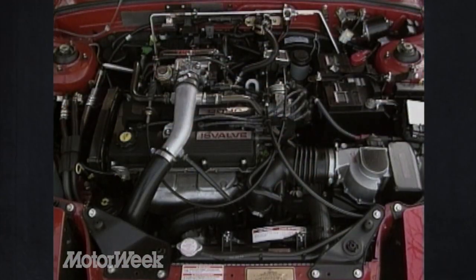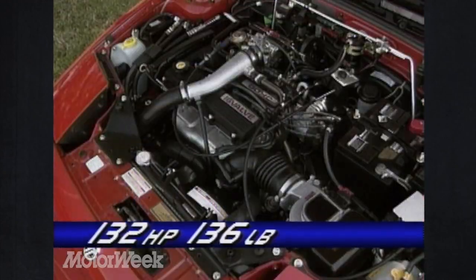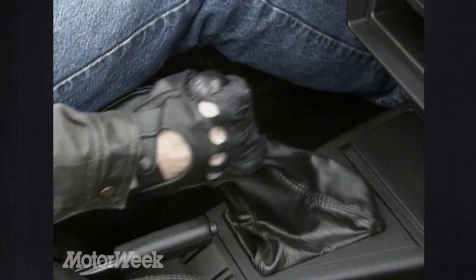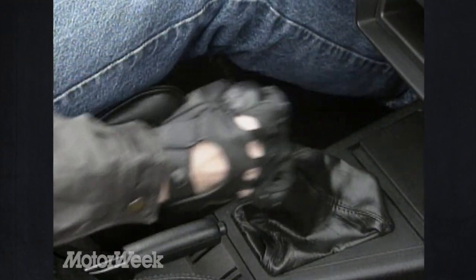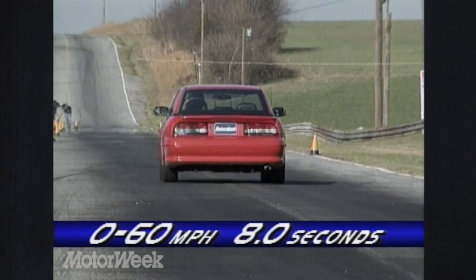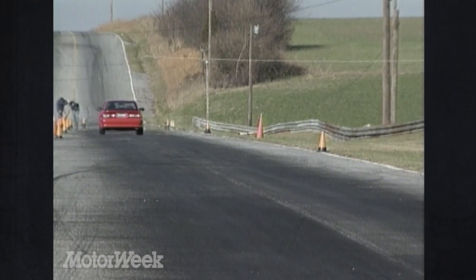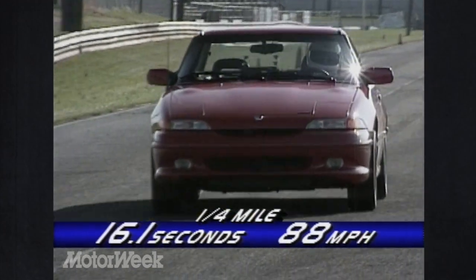Standard in the XR2 is a Mazda turbocharged 1.6-liter dual-overhead cam 16-valve 4-cylinder engine. It delivers 132 horsepower and 136 pound-feet of torque and is mated only to a 5-speed manual transmission with a somewhat notchy shifter. The standard 100-horse engine offers manual and automatic shifts. Our drivers praised the XR2's clutch and launched the 2,400-pound Capri from 0 to 60 in 8 seconds flat. We found usable power right up to the 6,500 RPM redline, which helped us record a quarter-mile time of 16.1 seconds with a terminal speed of 88 miles per hour.